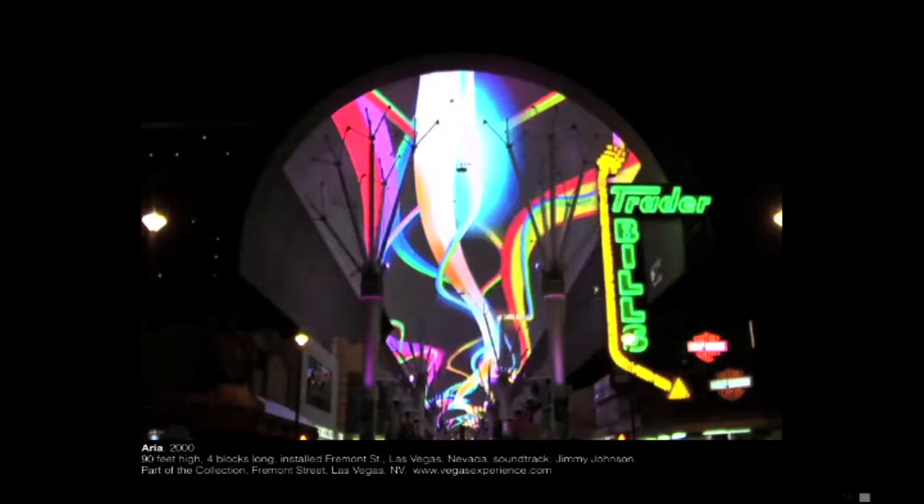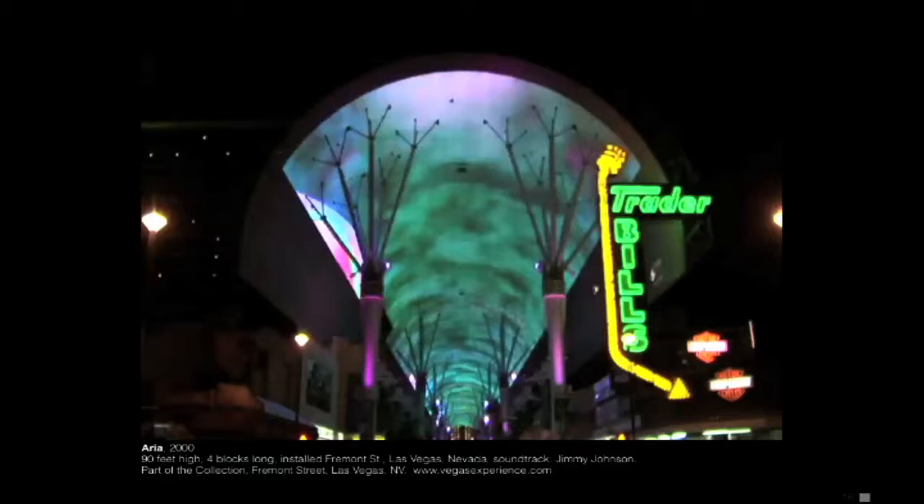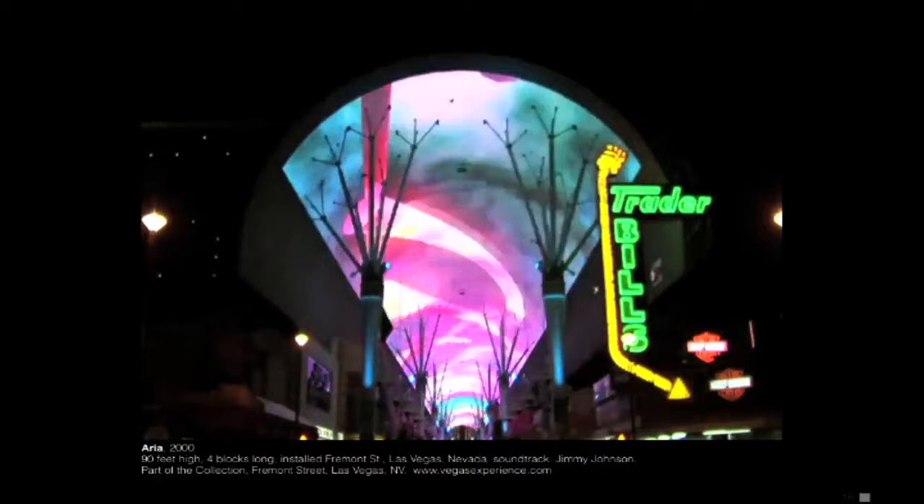Jimmy Johnson, who created the soundtrack — we went to Vegas together and tried out different types of sound, and this just seemed to fill the space really nicely. They have an incredible sound system. It's kind of amazing that such an open-air environment would have a sound that really fills. I'm going to skip ahead a little because this is five minutes long.